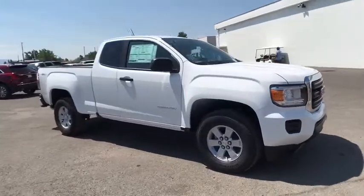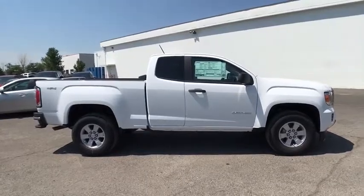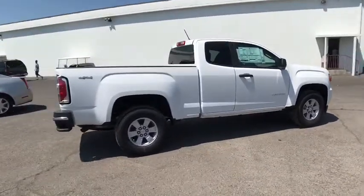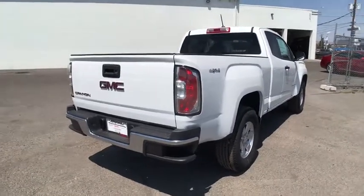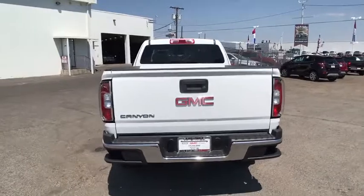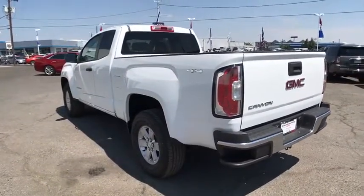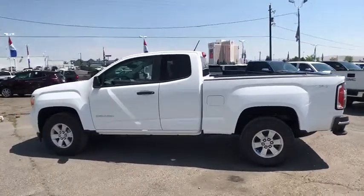The 2017 GMC Canyon. With one of the most powerful standard four-cylinder engines in the class, the Canyon lets you enjoy 18-city, 25-highway EPA-estimated MPG, and is engineered to absorb the bumps, handle the curves, supply superb traction, and provide seating for five. Here are some of this vehicle's great options.